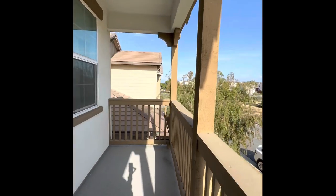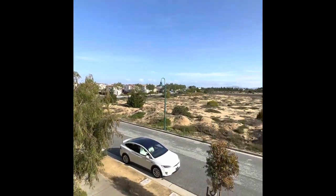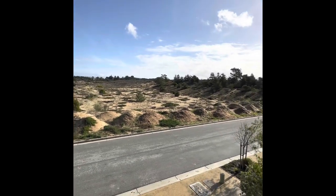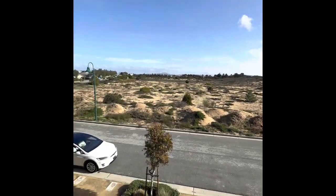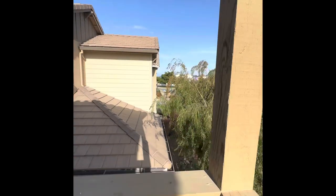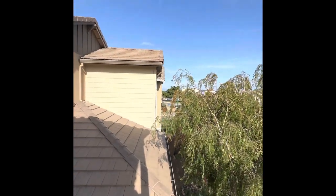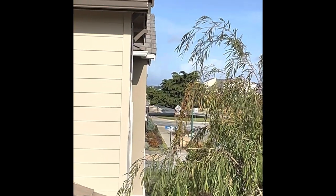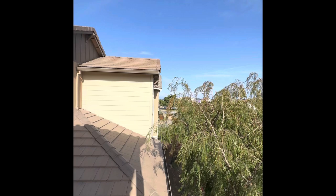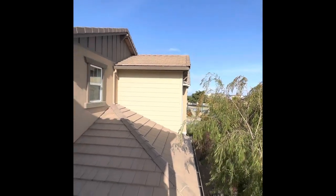Then you have a little balcony right here that overlooks the park. You can't see it on the camera, but you actually get a tiny bit of ocean view — I'd count it as just a peek of the ocean. But you are really close to the ocean.